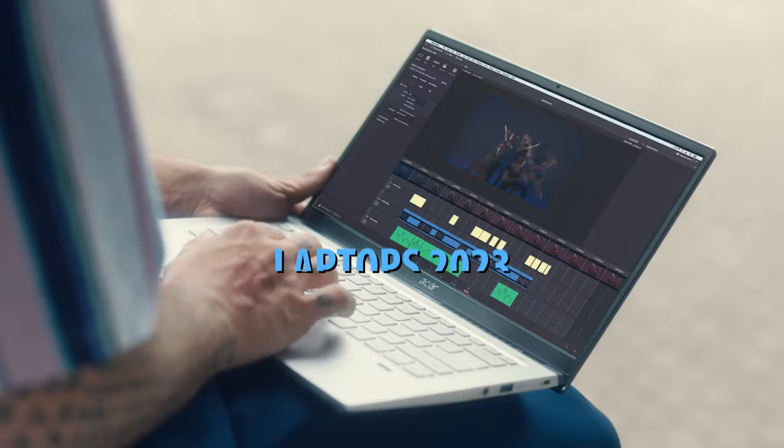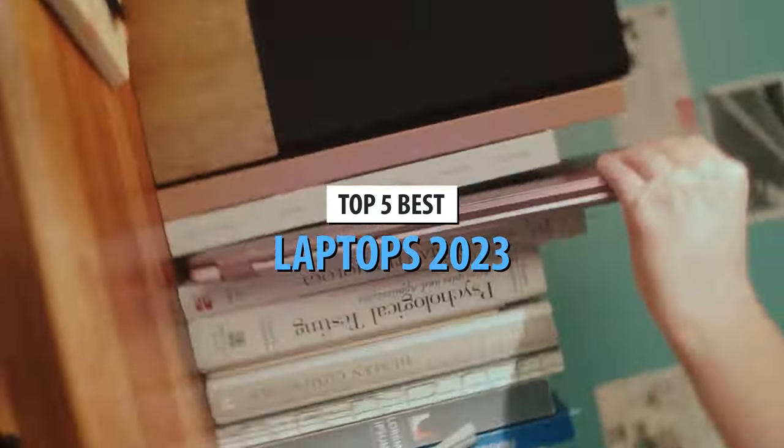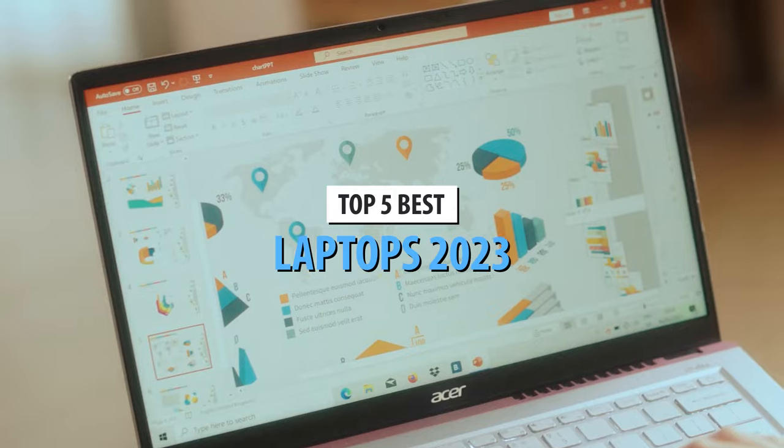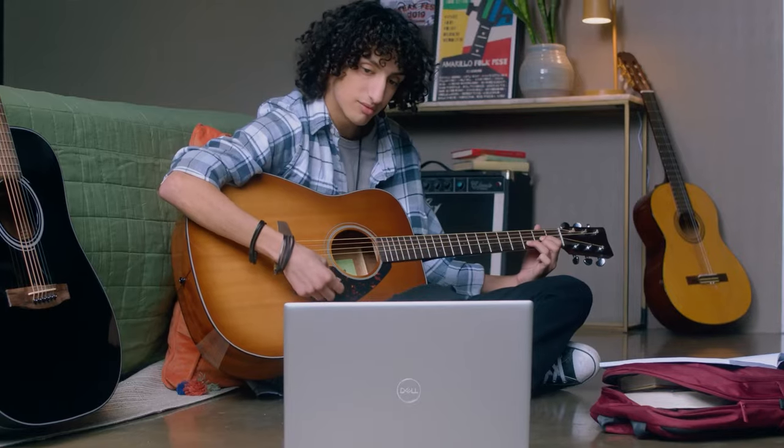What's up guys, today's video is on the top 5 best laptops in 2023. Through extensive research and testing, I've put together a list of options that'll meet the needs of different types of buyers. So whether it's price, performance, or its particular use, we've got you covered.